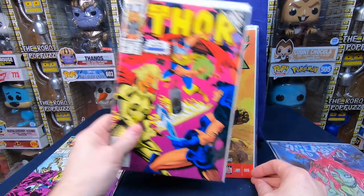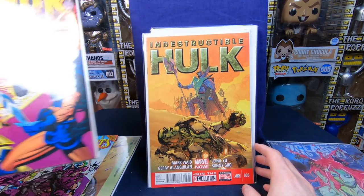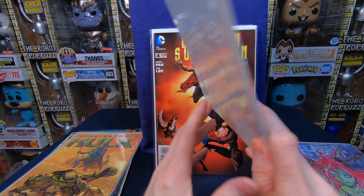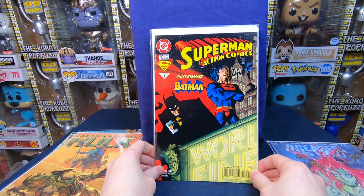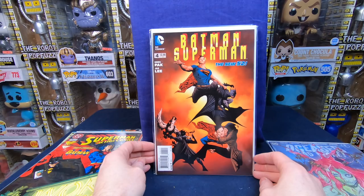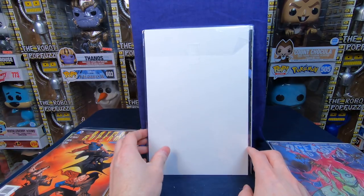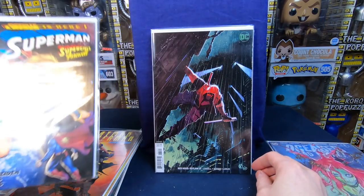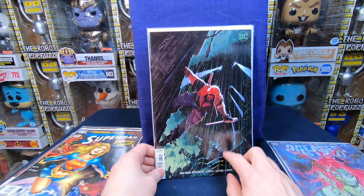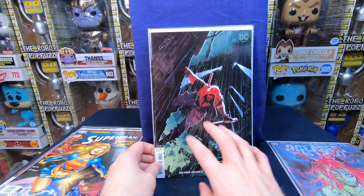We have Thor 463, Indestructible Hulk number five — a lot of this stuff I'll get a dollar each eventually. Superman Action Comics number 719, Batman Superman number four — I think there's a Jim Lee cover, and one of my patrons likes Jim Lee so I'll see if they need that. Superman 223, Red Hood Outlaw number 31 — that's actually a really cool cover. I love these modern DC comics with a clean design, very nice.